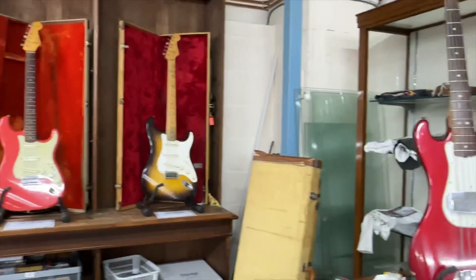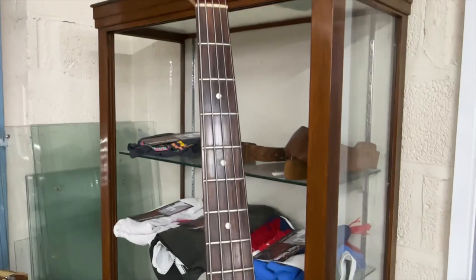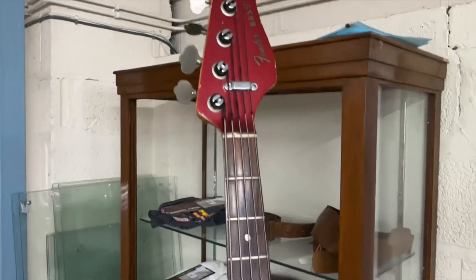Just to the right there, we've got a 1966 Fender Bass V — a rare thing, they didn't do them for that long, not a model that really took off. But it's got the original candy apple red finish, not a refinish, with matching headstock. Really cool thing.